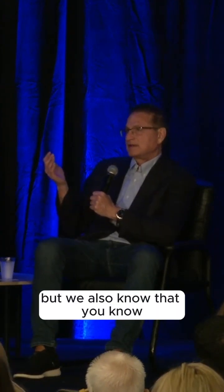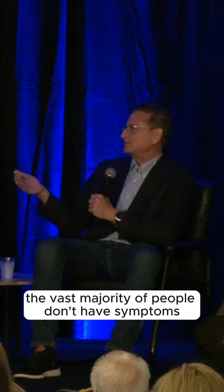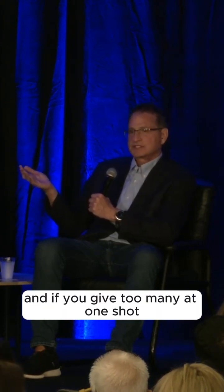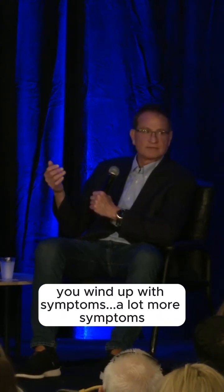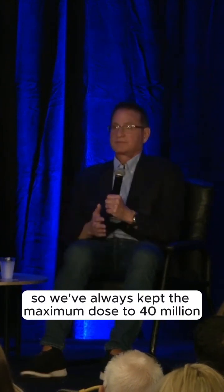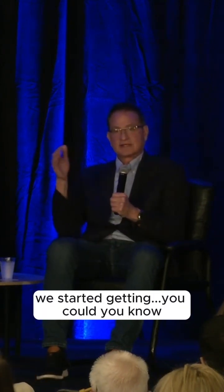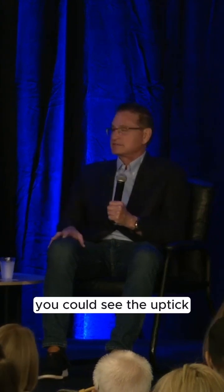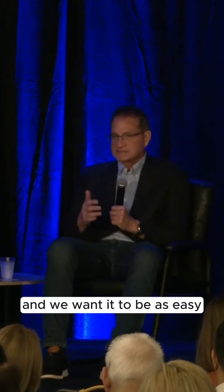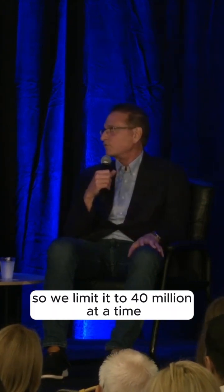We give multiple doses because the vast majority of people don't have symptoms if you break up the dose. If you give too many at one shot, you'll wind up with a lot more symptoms and side effects. We've always kept the maximum dose to 40 million — when we went to 50, we saw an uptick in side effects. So we limit it to 40 million at a time to keep it as easy and enjoyable as possible.